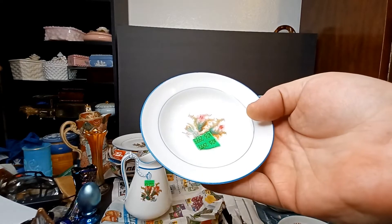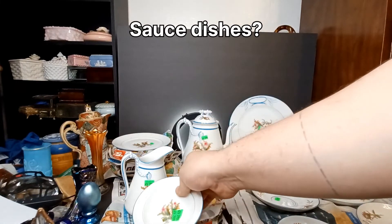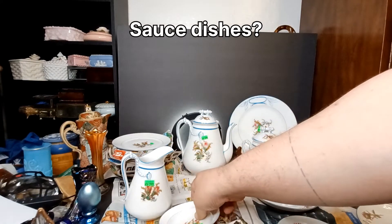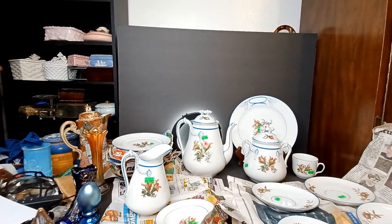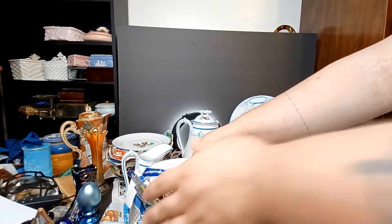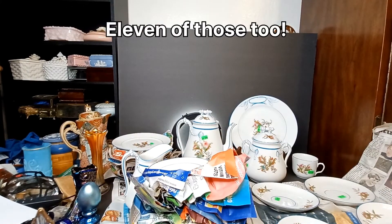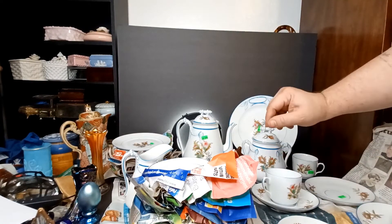Maybe like lemon wedge bowls — they're fairly small. So we've got our tea saucers, our dessert plates — 11 or 12 of those. I'm not gonna recount them in front of you guys, I'll count them individually later. And then we've obviously got the cups to match all this.